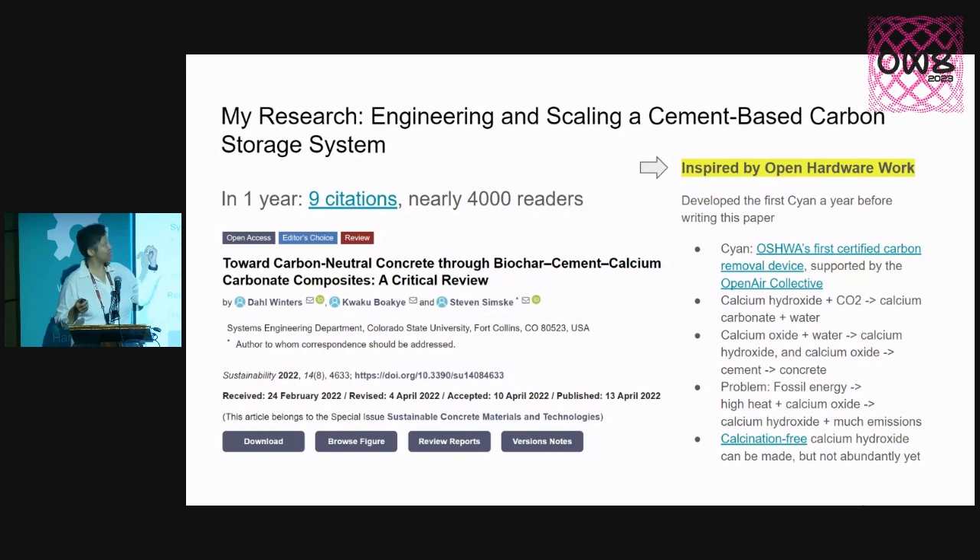My particular research was in engineering and scaling a cement-based carbon storage system. This past year I had a bit of a detour which actually resulted in probably more education than I could have imagined on this topic. About this time last year I was doing this research and we got published — my advisor and also Kwaku, who is a wonderful person and outstanding collaborator. He works as a cement manager and they want to be more sustainable, but can't because there's not enough information getting where it needs to go. The whole cement industry is like the eighth biggest country in terms of carbon emissions if it were a country.